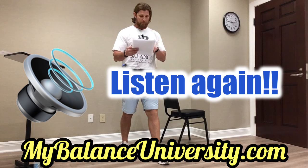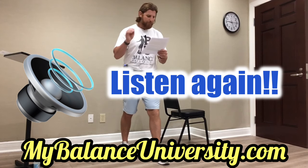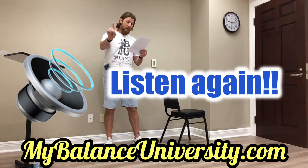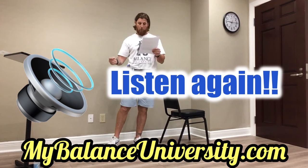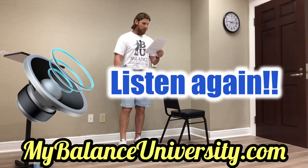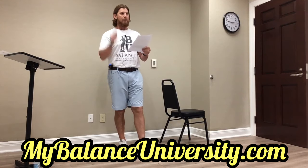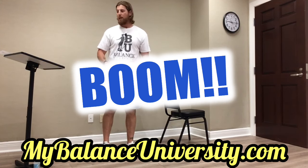It is now quite clear that fall prevention strategies that target just one factor with a well-known link to fall risk — such as muscle weakness, like weak legs — do not effectively reduce falls in older adults. This is why Balance University is comprised of four pillars. You can't do just one; you have to do multiple.